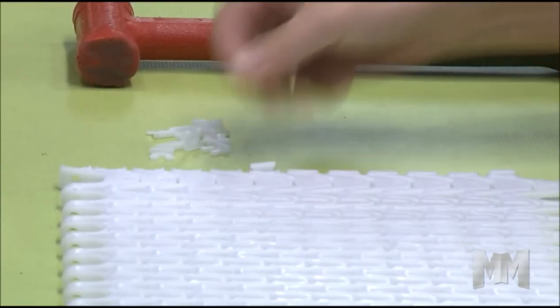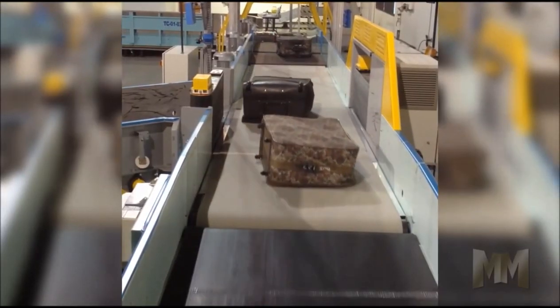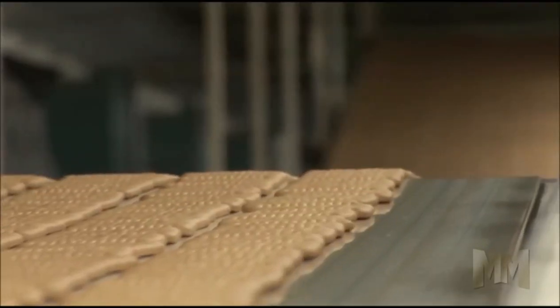Siegling Transalon conveyor and processing belts speed the flow of goods and materials handling. Transalon offers over 160 conveyor belt types and constructions, suitable for a diverse range of applications.